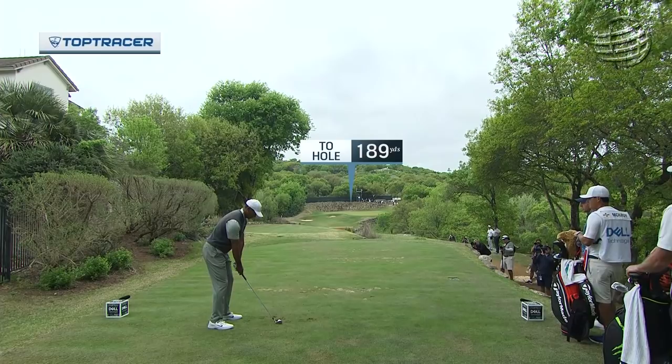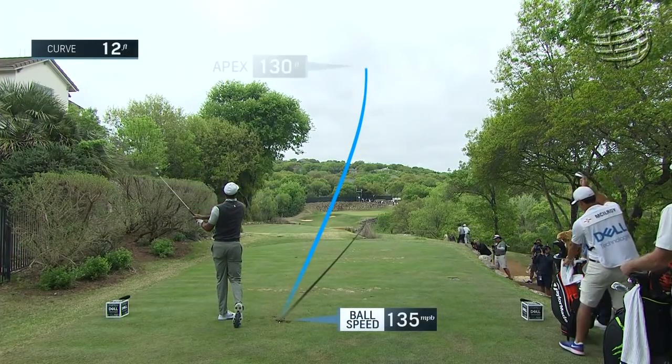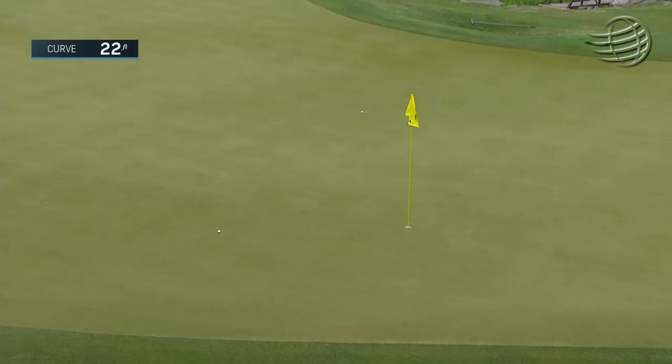Nick Tiger here going with the big seven iron. Top Tracer Technology giving us a look. And that needs to get up just a little bit. That's perfect.